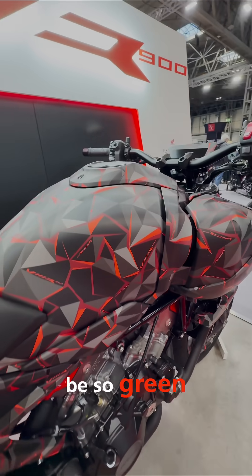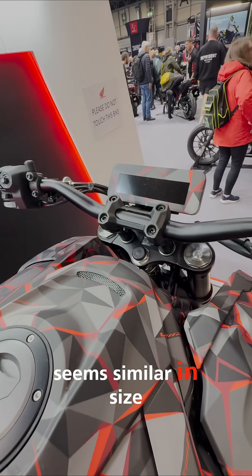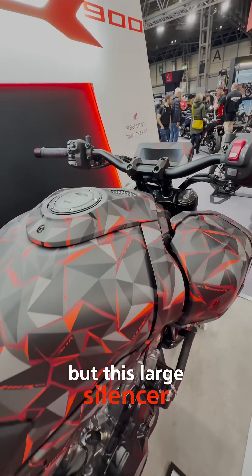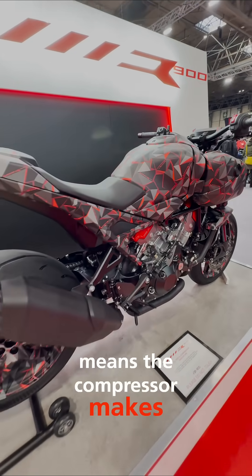Who knew it could be so green? Visually, this aggressively-styled roadster seems similar in size to the CB650R, but this large silencer emphasises the bike's smaller dimensions — either that, or it means the compressor makes a lot of noise.